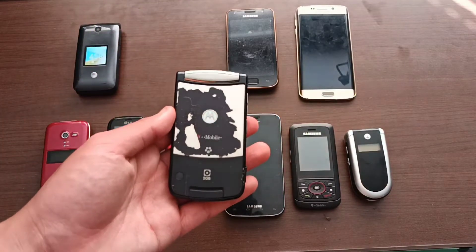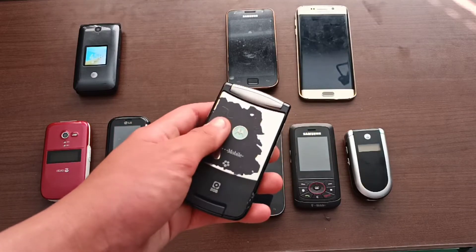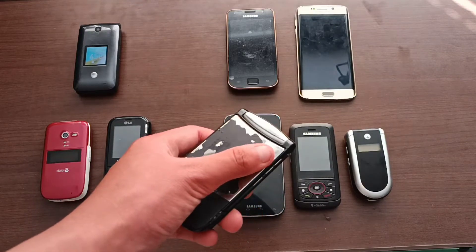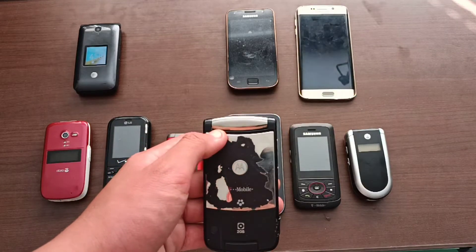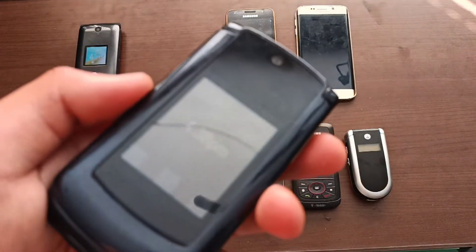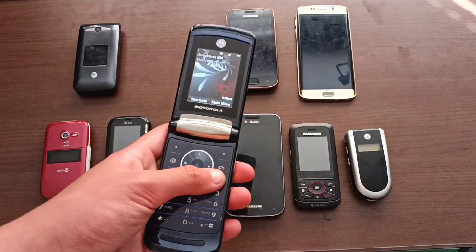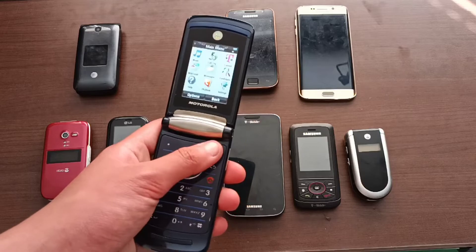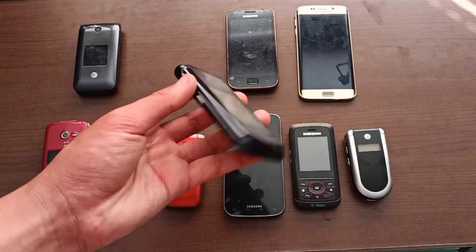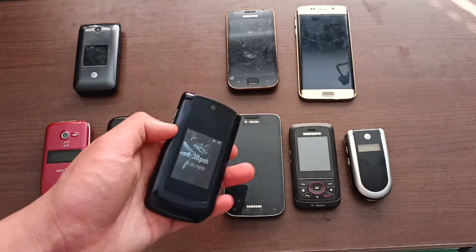Next is this Motorola Razr V9. Some of the damage here was actually from me — I tried to get rid of the rubber coating on it and accidentally stretched off the actual coating. But it was also already like this when I got it. Sadly it does have a crack in the screen right here, but other than that it fully works. This is like a really cool second generation Razr or something, because it really does look great.